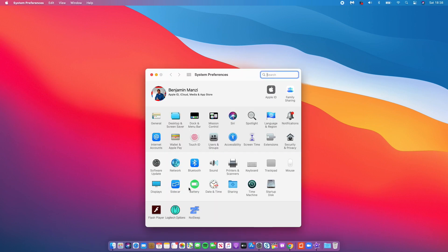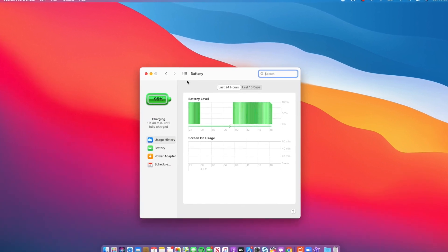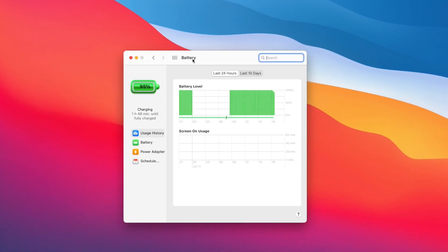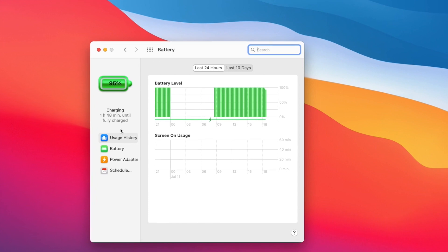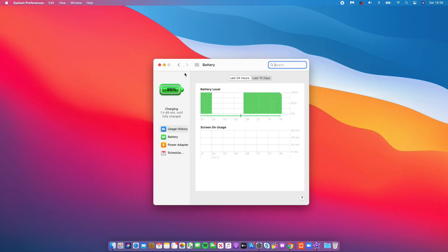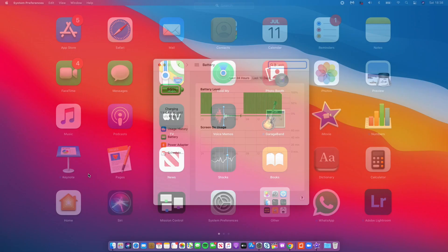I've been looking on Twitter and different forums and it seems like apparently not many people are happy about this design of these new battery icons. Some people are like, what's wrong with this icon? Others are like, what was Apple thinking? So I thought I will show you some of the icons from Catalina before and after on macOS Big Sur. This is a comparison of the apps. Enjoy.